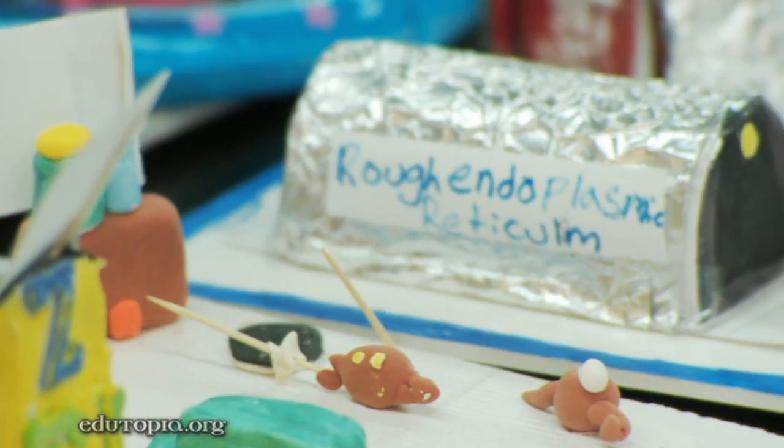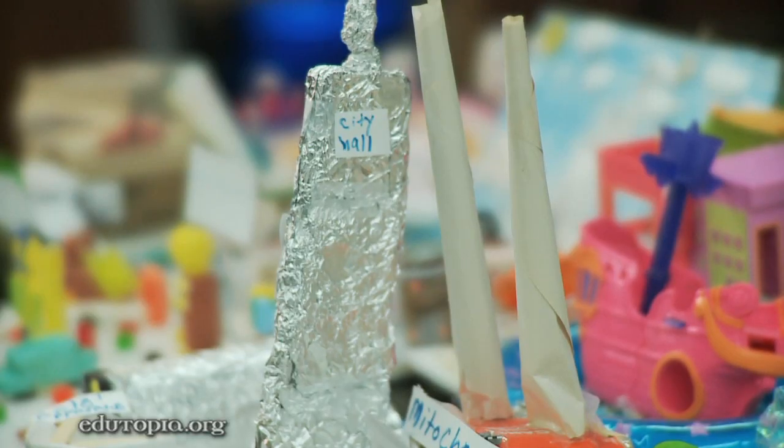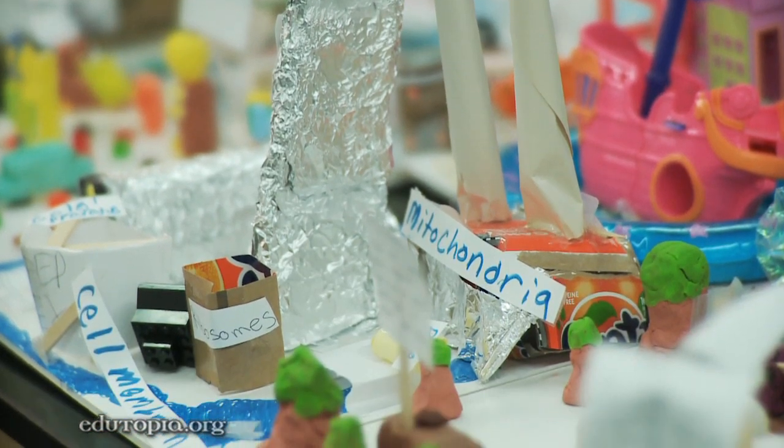For example, they have the subway system being representative of the rough endoplasmic reticulum, the nucleus being city hall and the mayor. So they took the creative approach to learning about the cell parts. Taking the different working parts of New York City and applying them to a cell model allows them to understand the structures and functions better.